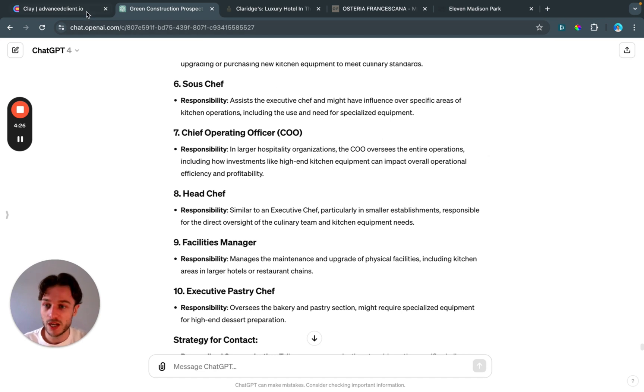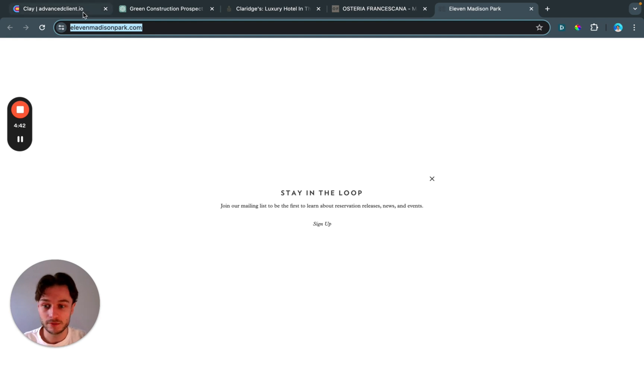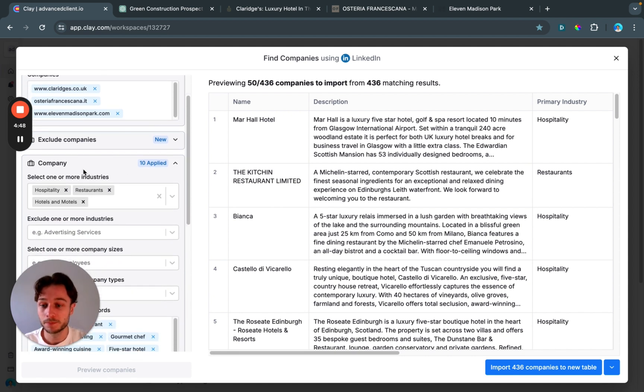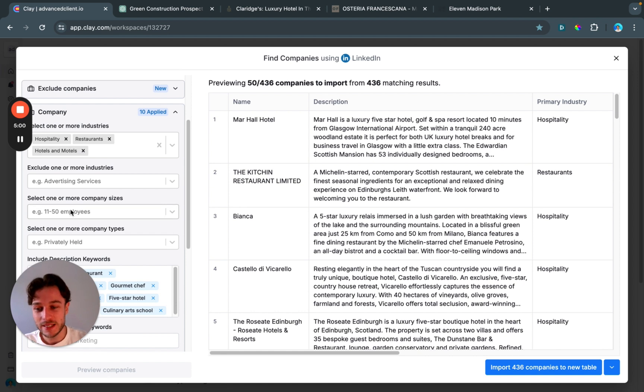Now we're moving over to Clay. We're using the 'Find Companies Using LinkedIn' feature — just add a new table, find companies from LinkedIn. I'm using a lookalike approach: I've added those three luxury establishments we want to target as lookalikes, so it finds similar companies. I've added the industries: hospitality, restaurants, hotels and motels — though we'll filter out motels using keywords below.